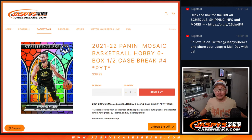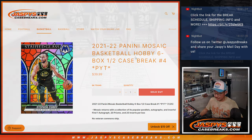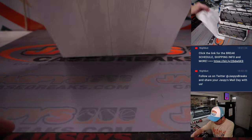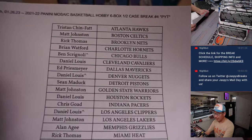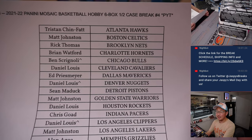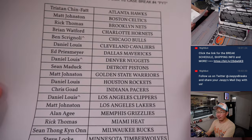Hi, everybody. Happy Thursday. I'm Joe for Jaspi's CaseBreaks.com, and we've got some 21-22 Panini Mosaic Basketball coming at you. Six-box, half-case, picker team four, which is the second half of the case. First half we did yesterday. Big thanks to this group right here for making it happen on a Thursday, the 26th. Thanks for spending a bit of your Thursday with me — I appreciate that.